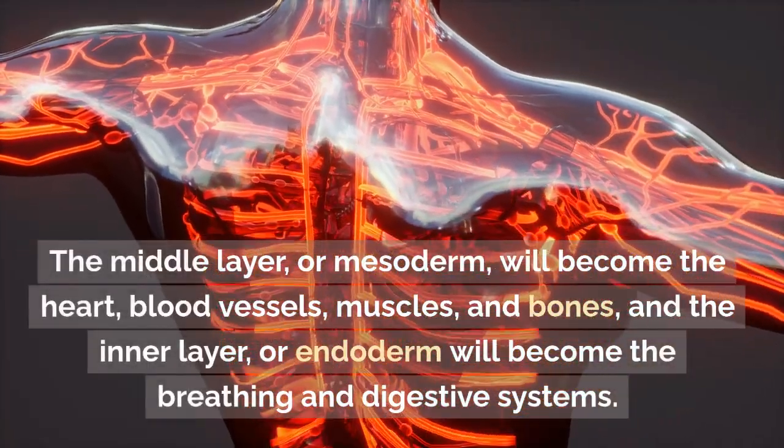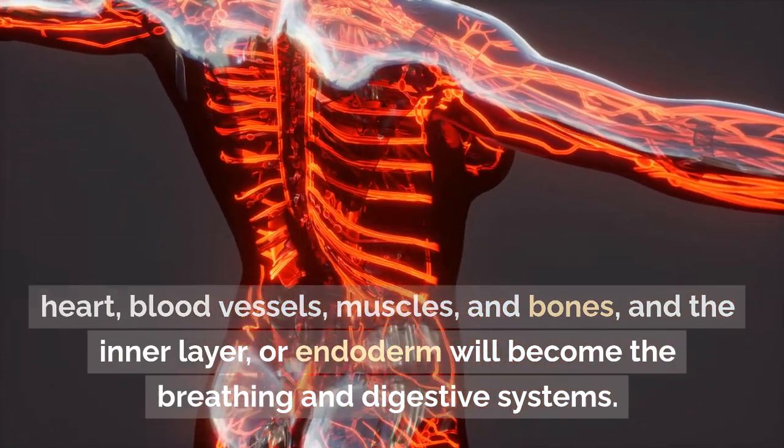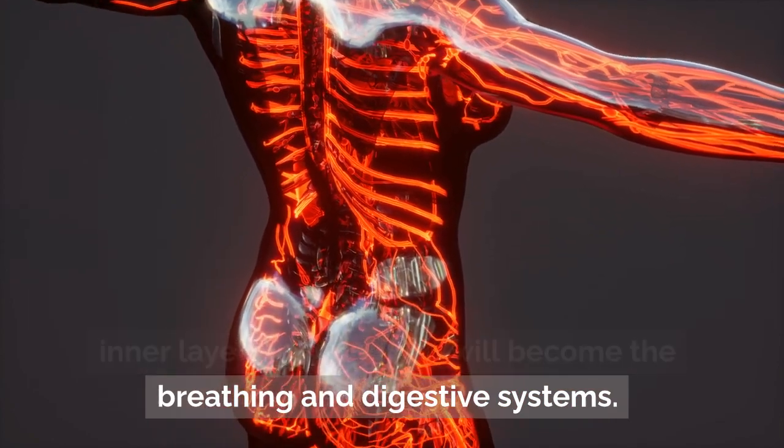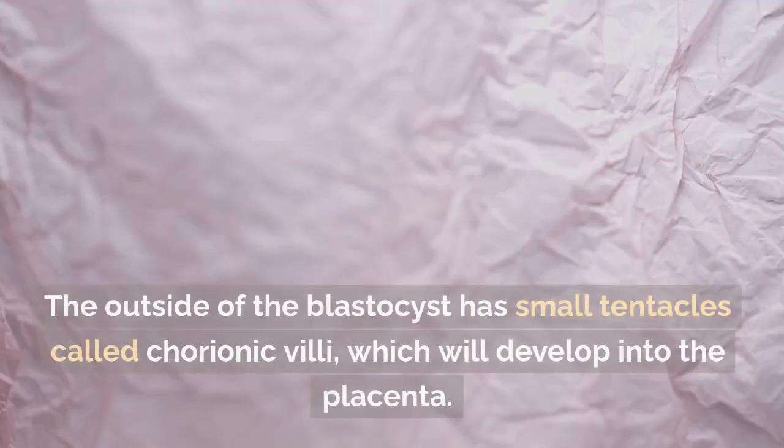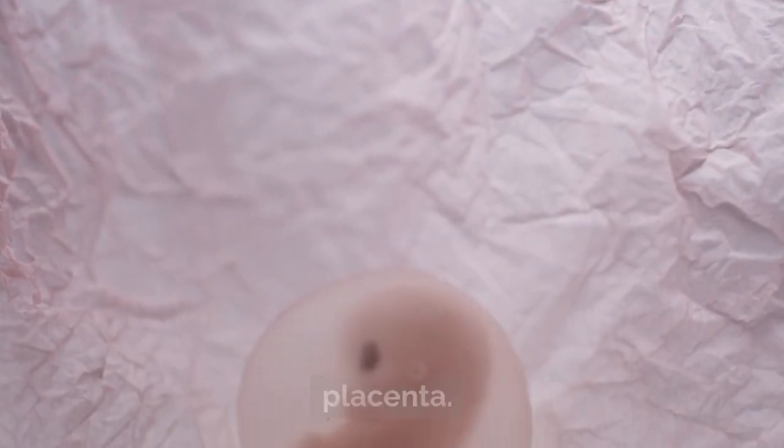The middle layer, or mesoderm, will become the heart, blood vessels, muscles, and bones. The inner layer, or endoderm, will become the breathing and digestive systems. The outside of the blastocyst has small tentacles called chorionic villi, which will develop into the placenta.